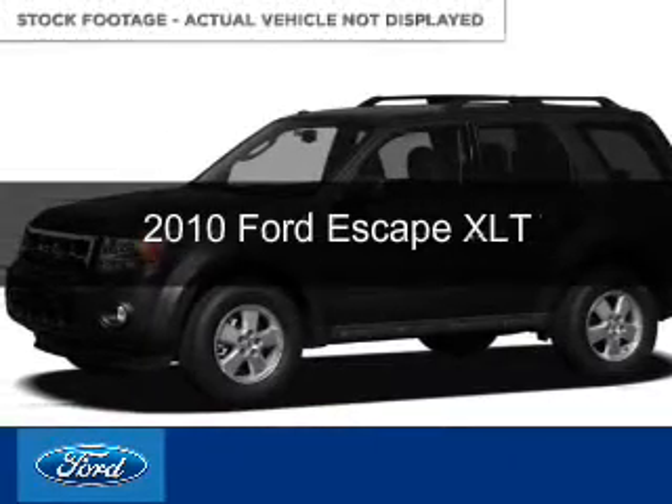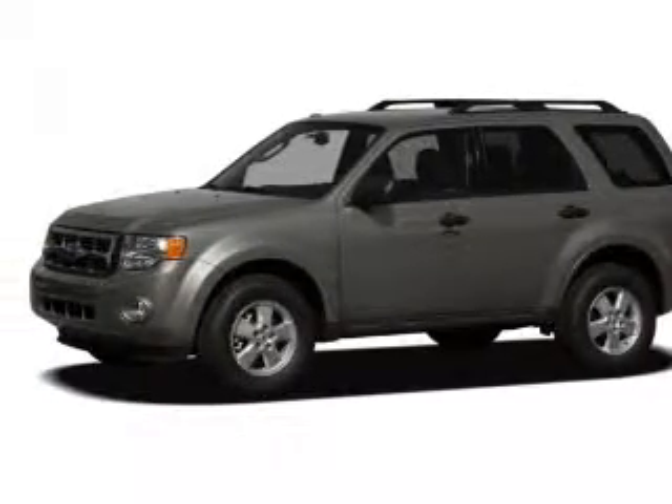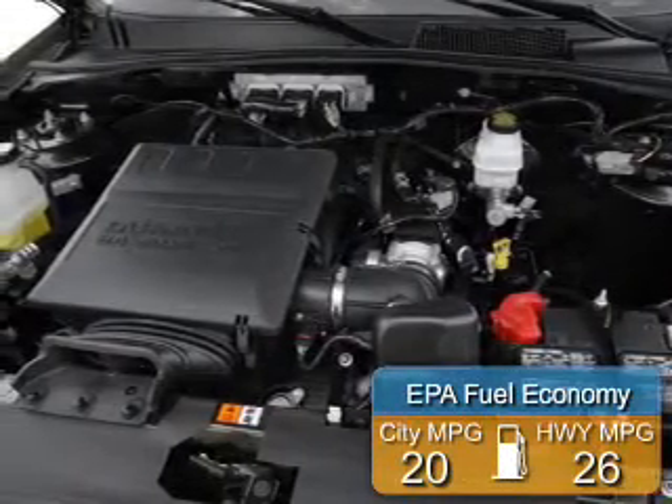This is a used 2010 Ford Escape, powered by 4-wheel drive, a 2.5-liter, 4-cylinder engine, and a 6-speed automatic transmission. Great fuel efficiency saves you money by requiring fewer trips to the gas station.